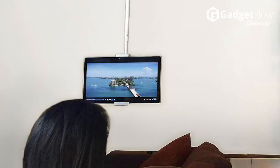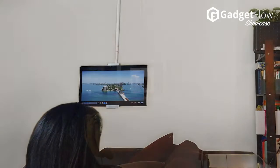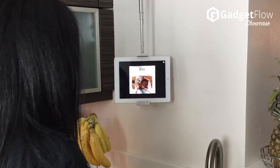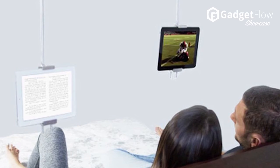You can use it anywhere — above your bed, couch, in the kitchen, at your office desk, in the conference room, or even at the gym. The Skyfloat gives you a hands-free solution for great ways to enjoy your favorite media wherever you are.